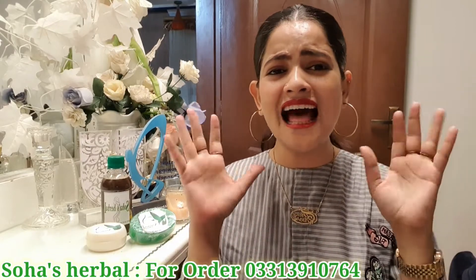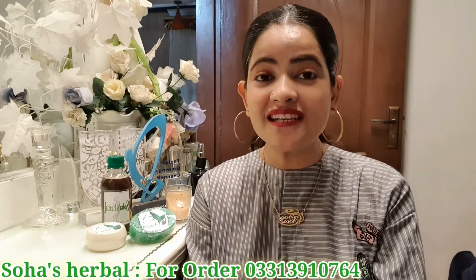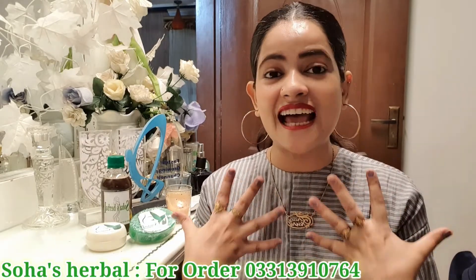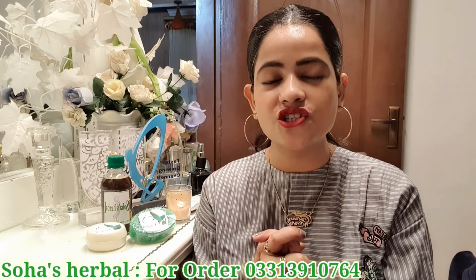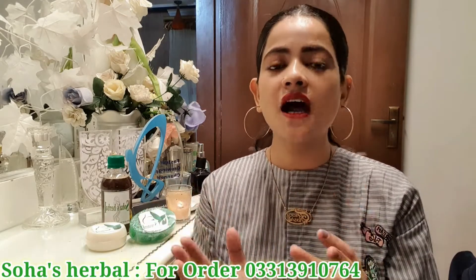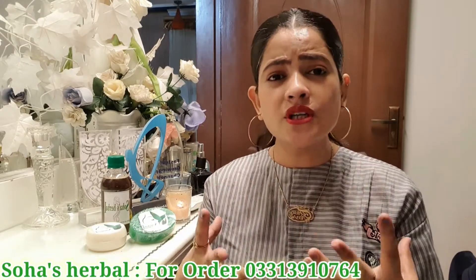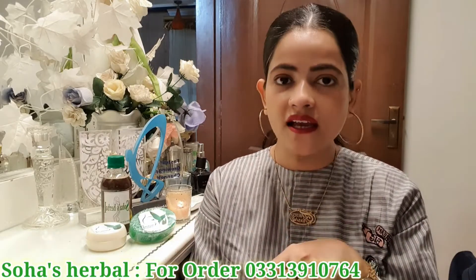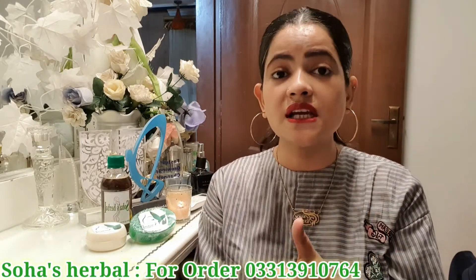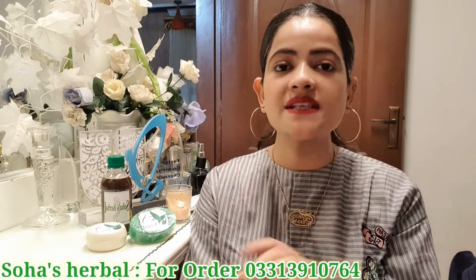Hello everyone, hi, assalamualaikum and welcome to my YouTube channel. I am very excited to share this news with you. Today I am going to share with you Soha's Herbal Products. They have skin care, hair care, and beauty products — there are all things available. The results are very good because I have been trying them many times, and when I use them I share reviews with you. Today I am going to tell you all about the products.